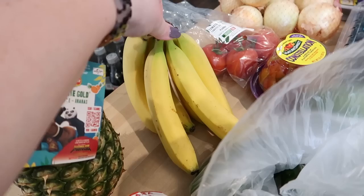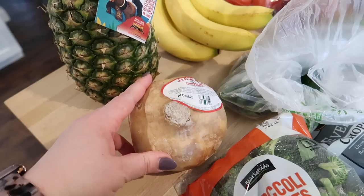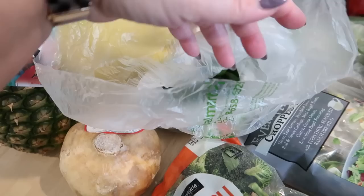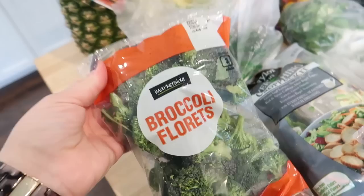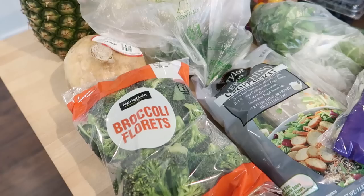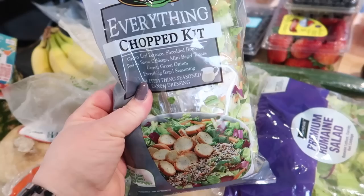I got a pineapple — it's not quite ripe yet, but I'll cut it up for fruit this week. I got some bananas, some jicama for a salad, and some jalapeños — I might make chili tonight. I grabbed some broccoli florets. I made broccoli in the air fryer last week — just avocado oil spray, salt, pepper, then lemon juice and Parmesan after cooking. It was super good and I want to make that again.